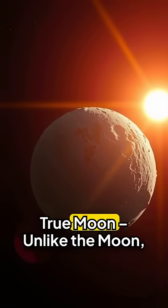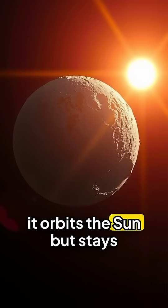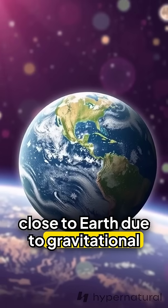2. Not a true moon. Unlike the moon, it orbits the sun but stays close to Earth due to gravitational forces.